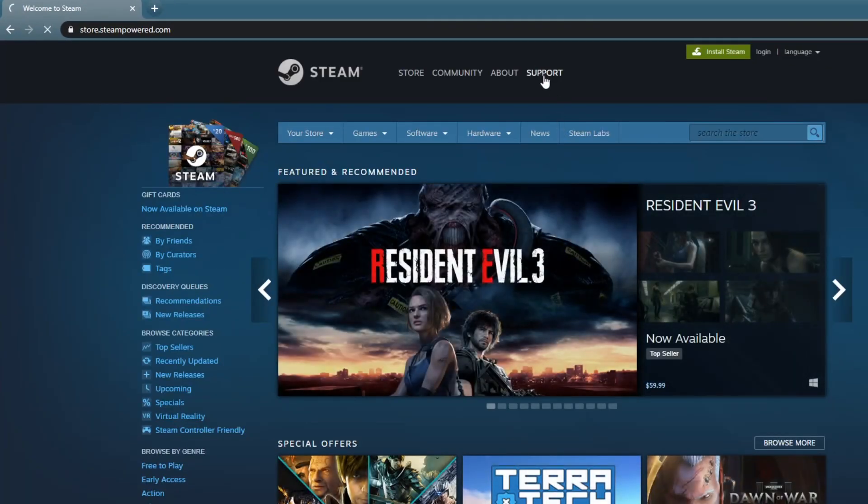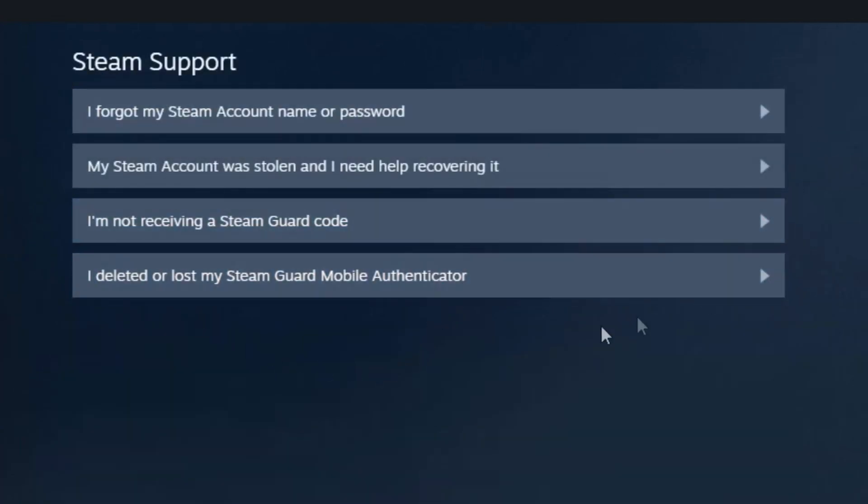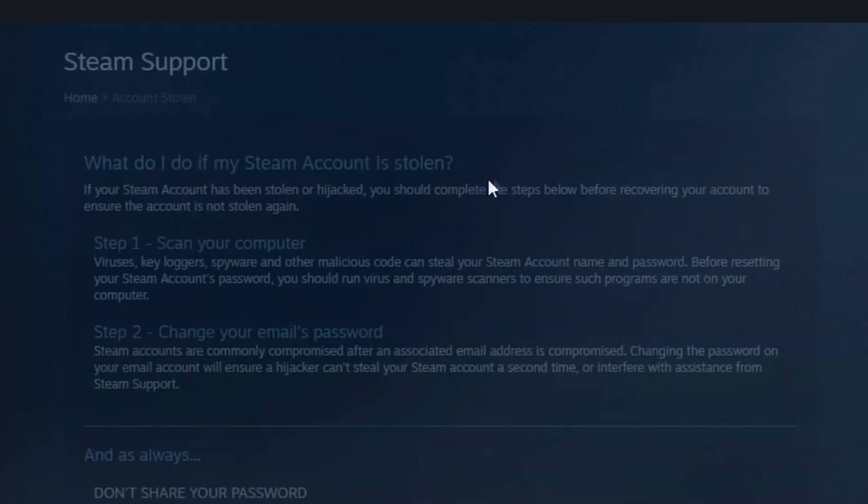At the top of the page, you'll click the Support tab, and when that loads, click the "Help, I can't sign in" link. After you do that, you'll see a list of options, and you're going to click "My Steam account was stolen and I need help recovering it."